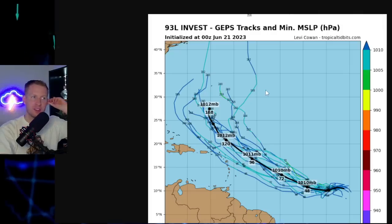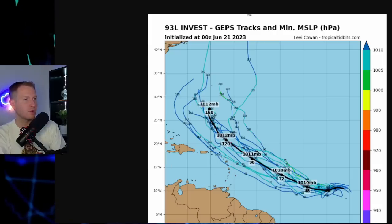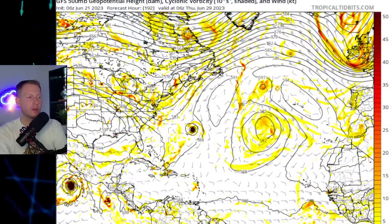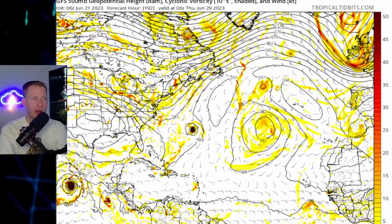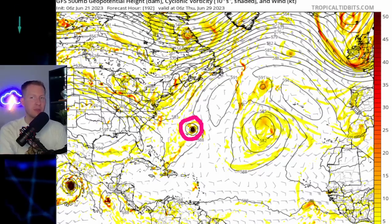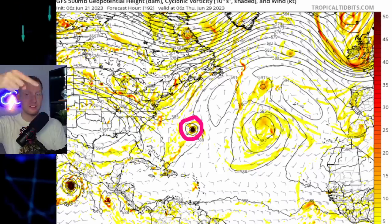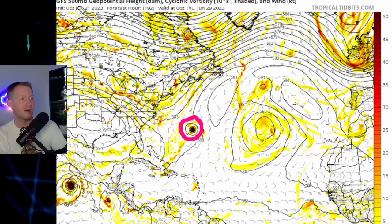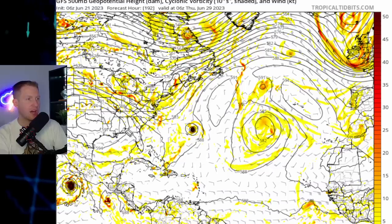Here is the GFS ensembles. The mean kind of takes it up, with a few of those members towards the Northeast Caribbean. I had a question about whether 93L could come to the US if it misses the Caribbean. This is way out into the future — June 29th. That little ball of energy is Invest 93L, likely going to be Tropical Depression 4 by that point, maybe even Cindy, maybe even a hurricane. That's the vorticity at around 15 to 20,000 feet at the 500 millibar level. It's unlikely that 93L comes to the US — there's a big chunk of high pressure here, with a dip in the jet stream that would act to guide it away from the US and send it out to sea.